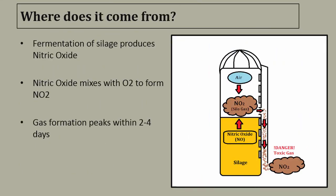Now that we know what silo gas is, let's talk about where it comes from. The fermentation of silage produces nitric oxide. This nitric oxide mixes with the O2 from the air to form NO2. This gas formation peaks within two to four days, but the gas can linger in the silo if it's not exhausted or vented.